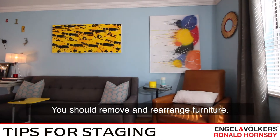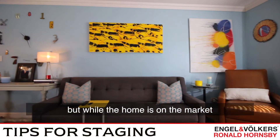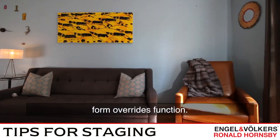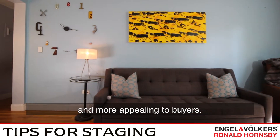You should remove and rearrange furniture. This may be difficult if you're still living in the property, but while your home is on the market, form overrides function. By removing a few pieces of furniture, your house will look bigger and more appealing to buyers.